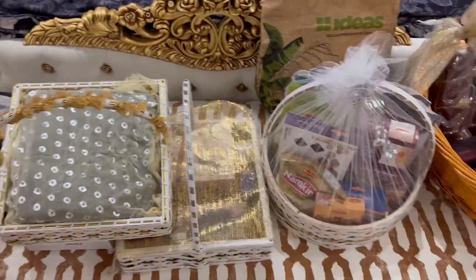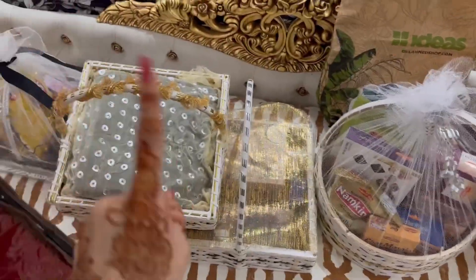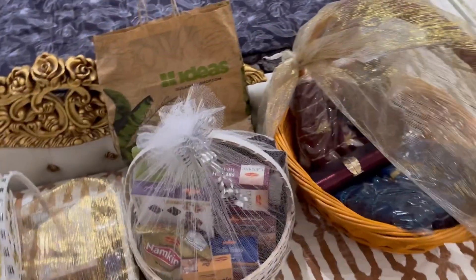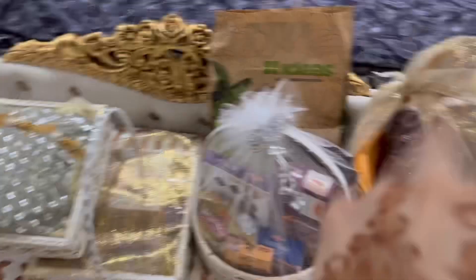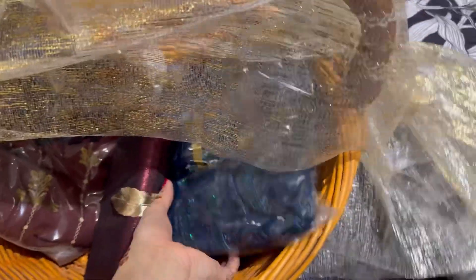It is a coat and I will show you everything now. I will start with this. This is a basket with two suits. This is a fancy suit. I will wear EDI.